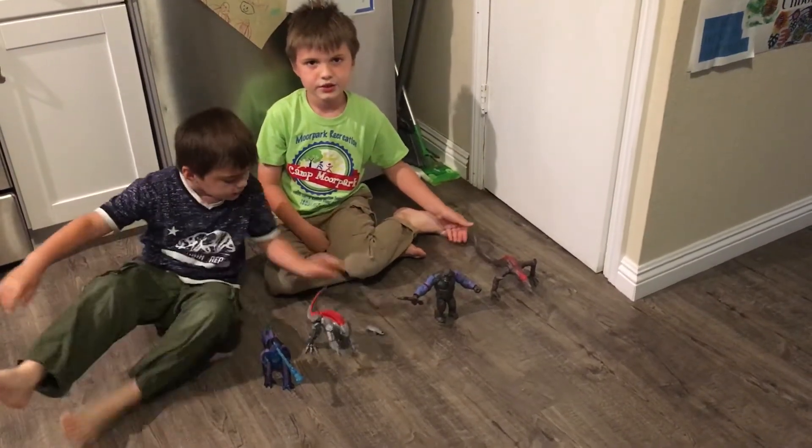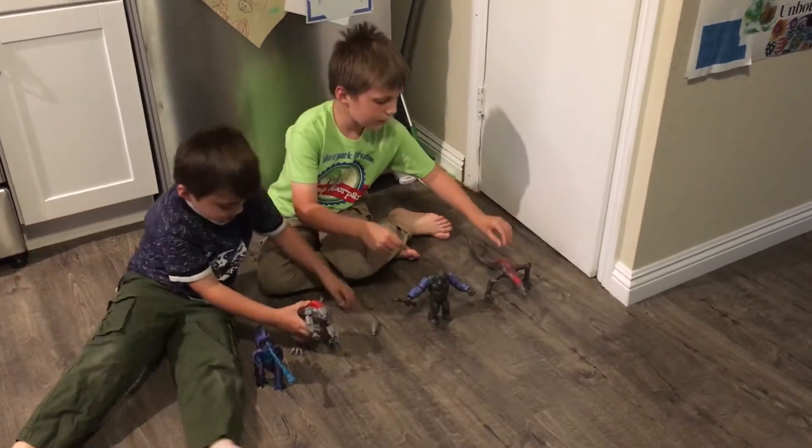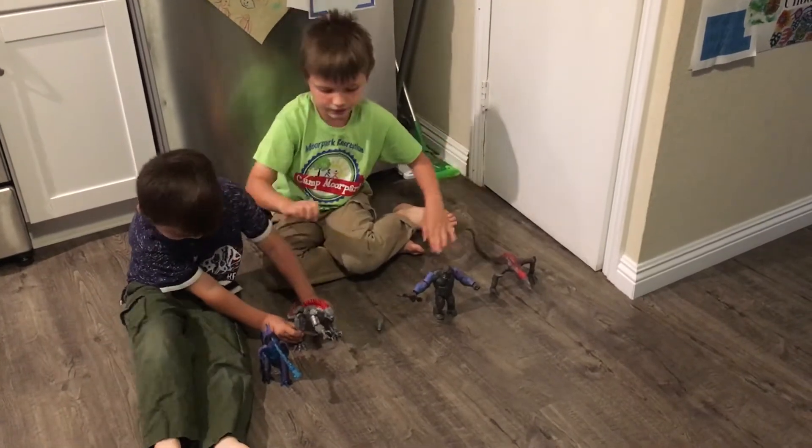This is the Felix and Dean Show. We're showing all of our new toys from King Kong vs Godzilla.